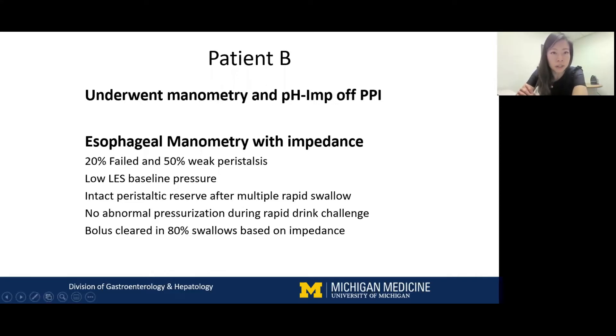We decided to have her undergo manometry and pH impedance study off PPI. The manometry was primarily for placement of the pH impedance catheter, but we also wanted to assess esophageal motility. On the regular esophageal manometry protocol, she had 20% failed and 50% weak peristalsis — just short of the diagnosis of ineffective esophageal motility per the latest Chicago classification. She had a low lower esophageal sphincter baseline pressure, intact peristaltic reserve after multiple rapid swallows, no abnormal pressurization during rapid drink challenge, and about 80% bolus clearance by impedance on manometry.